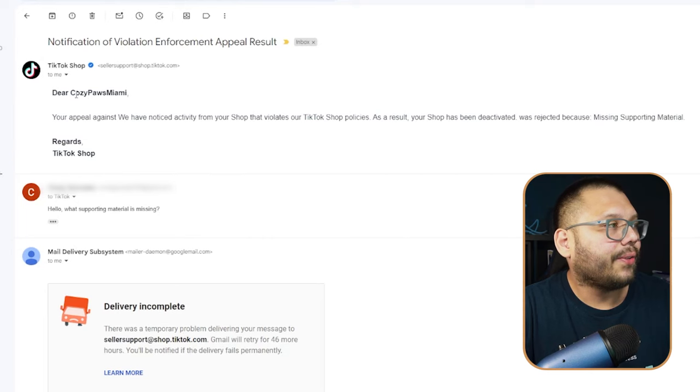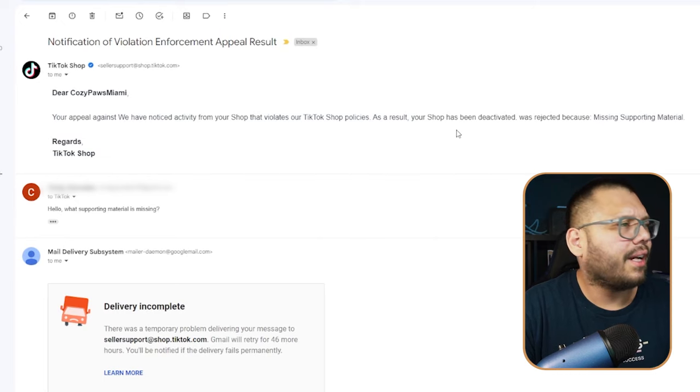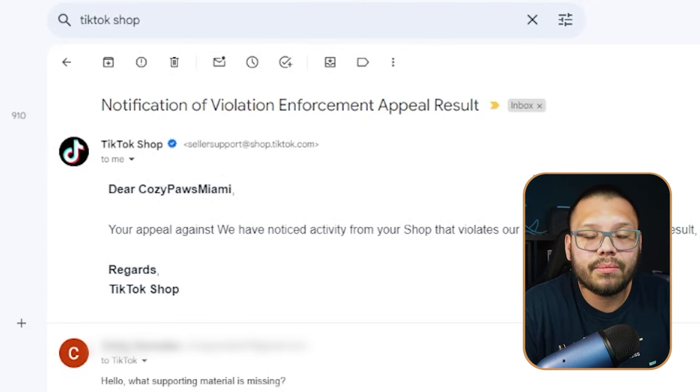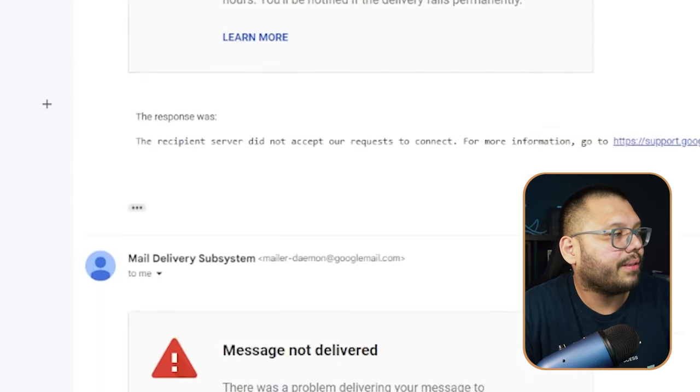So I submitted my appeal, thinking I'd get my store reinstated because I never did anything wrong. But I received an email saying my appeal was rejected due to missing supporting material. I submitted all the information I had — anything that could prove who I was. So I decided to reply to the email to ask what supporting material was missing, but the delivery was incomplete — the message was not delivered. There is literally no way to directly contact somebody from TikTok shop.